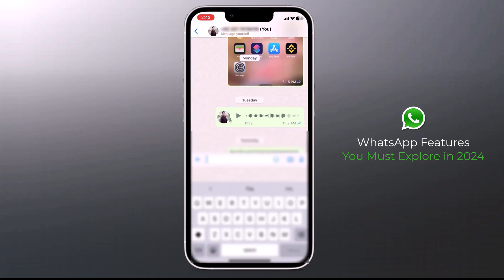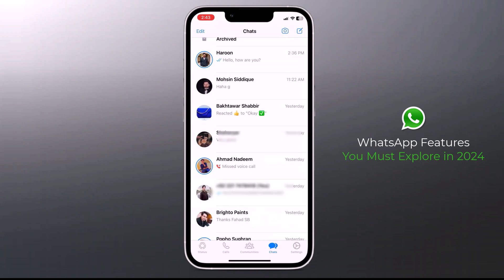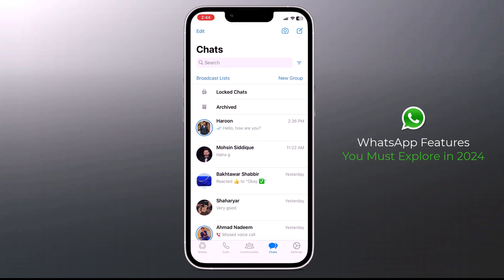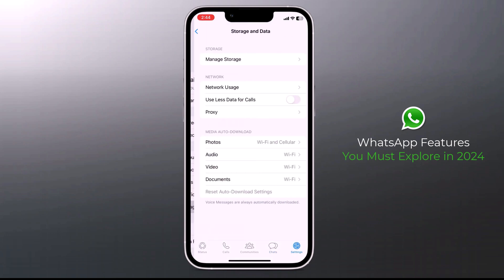We know that WhatsApp compresses and reduces the quality of media files sent through it. One workaround is to transfer media files as a document using the attachment icon, which keeps the files uncompressed. WhatsApp now also offers the option to save images in high quality. Click on Settings, tap Storage and Data, and under Media Upload Quality, click on Photo Upload Quality, choose your preferred option, and click OK to save the changes.